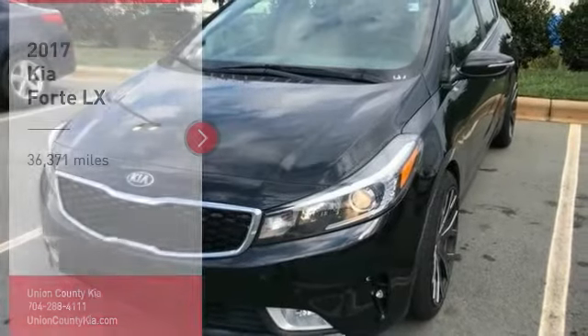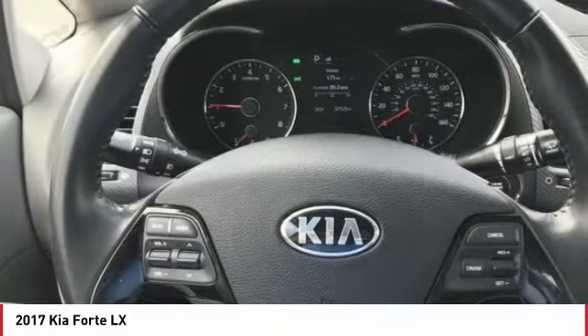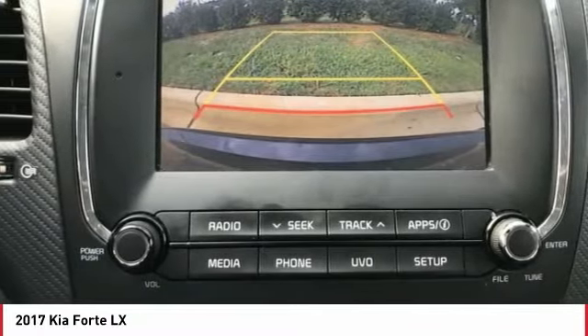Take a ride in the 2017 Forte. If you're looking for a trendy and feature-laden compact sedan, the Kia Forte is for you. It offers an exceptional combination of innovative design, high-quality engineering, and outstanding value.